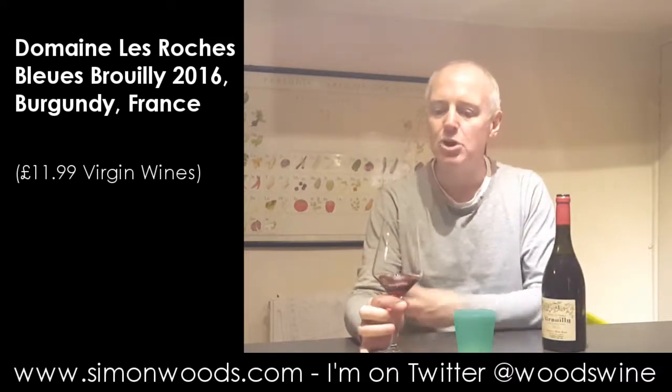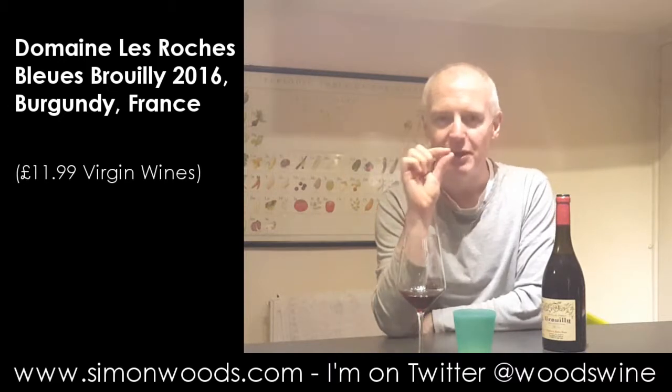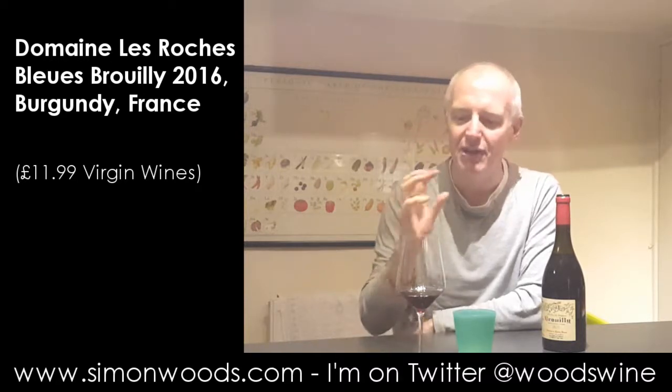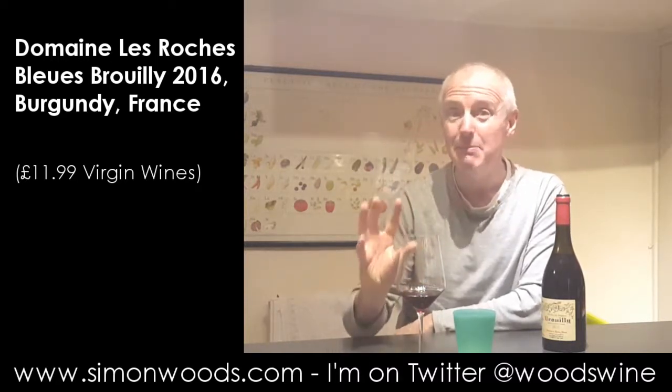It's got that classic Beaujolais, ripe, slightly squishy red berry. Sometimes it's raspberry — here it's more on that strawberry character. And there's what I call a pippy character. If you get certain jams, particularly raspberry jam, you get those seeds that get stuck in the cavities in your teeth. And if you squidge them a little bit, you get a little bit of extra character and probably a little bit of tannin. It feels like it's got that slight pippy, jammy berry edge.